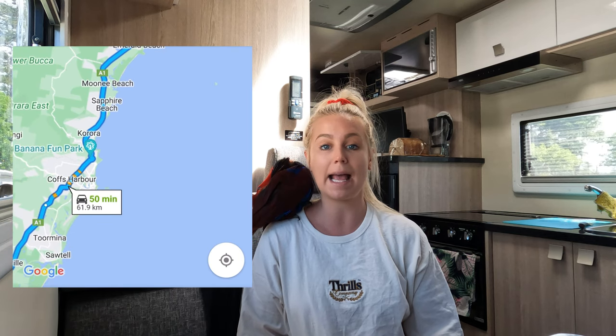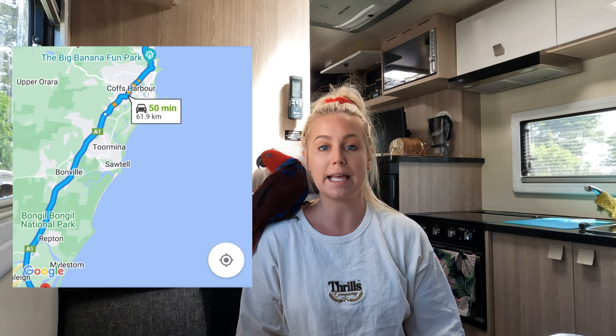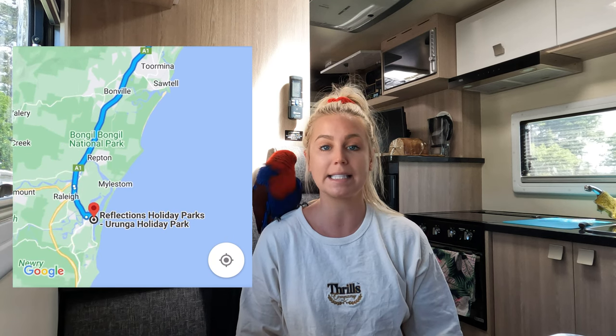Welcome back to another episode and welcome to Urunga. We left Darlington Beach and headed down south, about an hour's drive through Coffs Harbour to Urunga. We're staying here for two nights and we're on site 66.